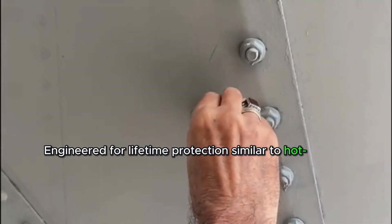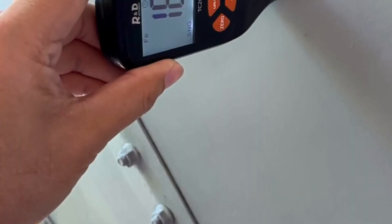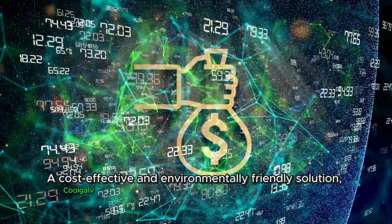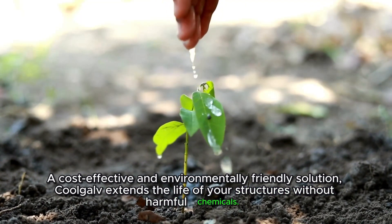Similar to hot dip galvanizing, CoolGolf offers active cathodic defense against corrosion. A cost-effective and environmentally friendly solution, CoolGolf extends the life of your structures without harmful chemicals.